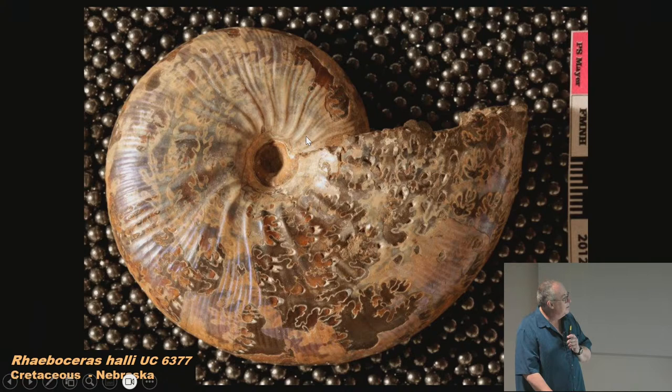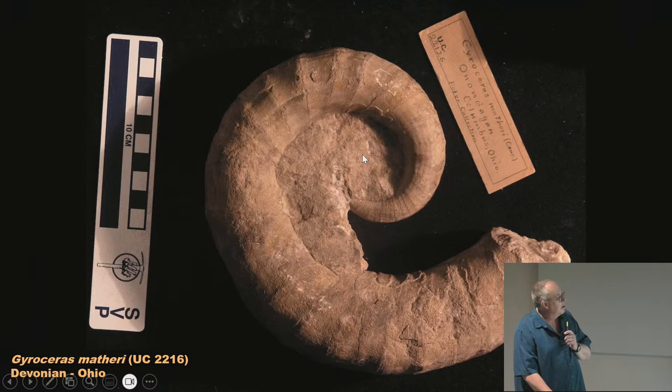Here's a nice ammonite from the Devonian of Ohio. The middle part is matrix — just limestone — so this would have been an open shell with water flowing around it. Unlike most tightly coiled nautiluses and ammonites, this is a loose coil, which indicates it was probably unstable in the water column and likely lived in very calm water with no currents or wave action, otherwise it would have been tossed around.